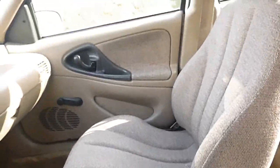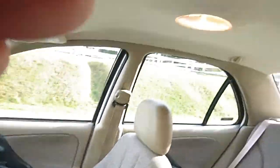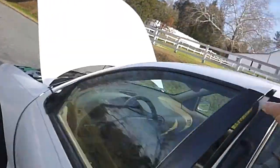The inside looks great, as you can see. Seats are all in good shape, carpets look good, headliner looks good. The back seat is in really good shape — nice and clean inside.